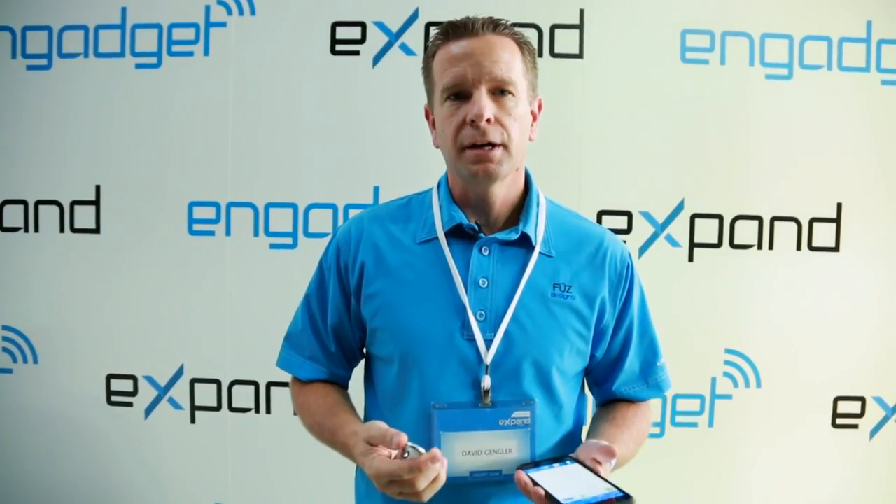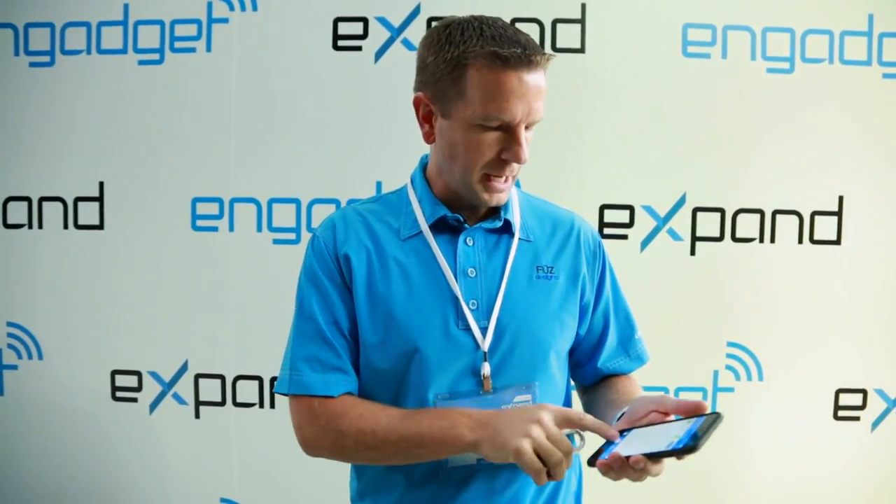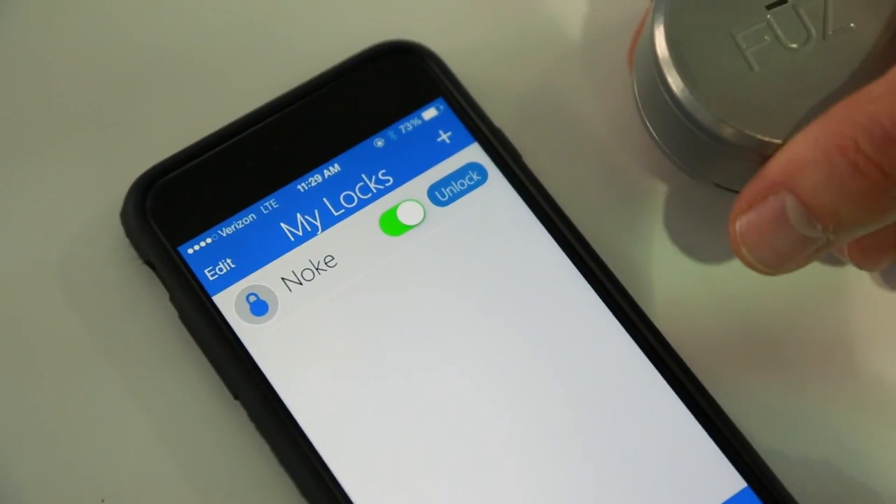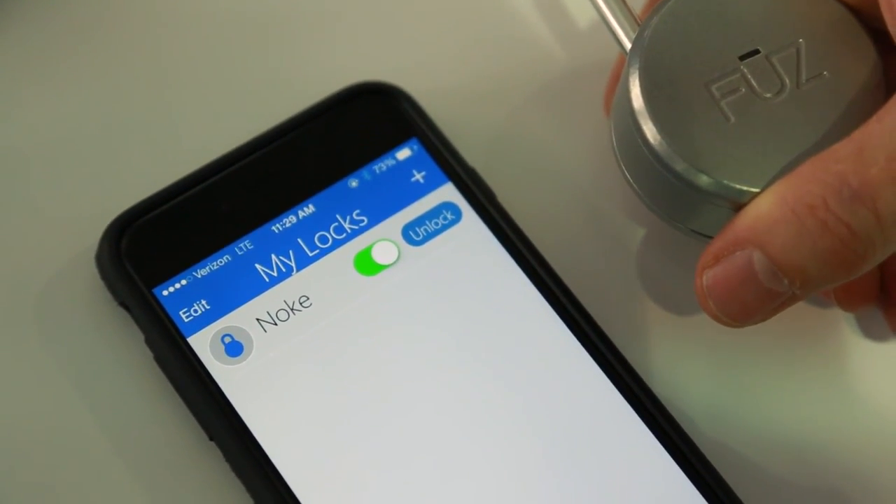What's great about Noki as well is simple sharing. If I want to share it with a friend, I go into the app, click on the sharing, press a button, and it gives them access. If I'd like to revoke that access, press another button and the key comes right back.